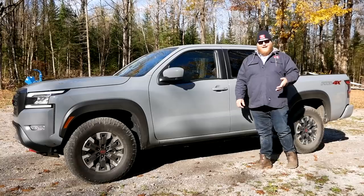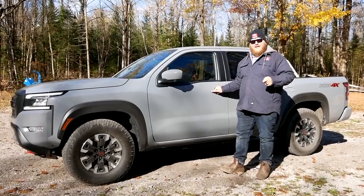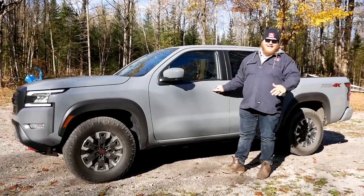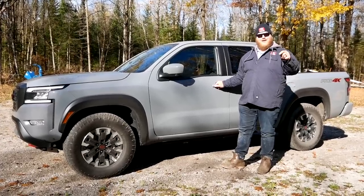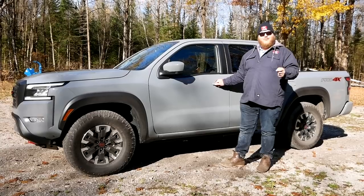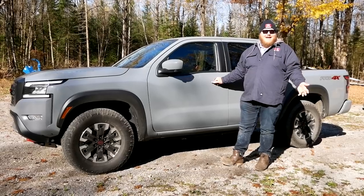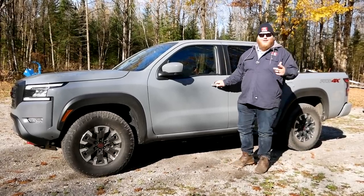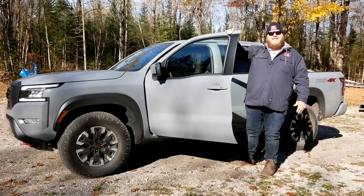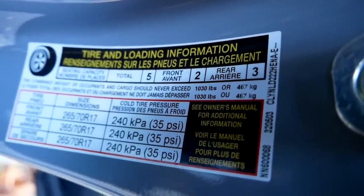Towing and payload — and this ties into differences between Canada and the US. Max tow on the Frontier is 6,720 pounds in the US and 6,490 here in Canada, because Canada only gets four-wheel drive trucks; they're not selling two-wheel drive Frontiers here. Canada also gets a unique king cab Pro 4X — you can't get that in the States, where Pro 4X only comes as a crew cab. On payload: the press release lists max payload for a Pro 4X at just over 1,400 pounds, but the door jamb sticker on this truck shows 1,030 pounds.